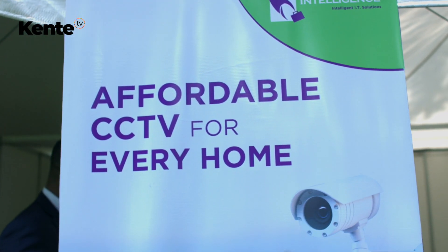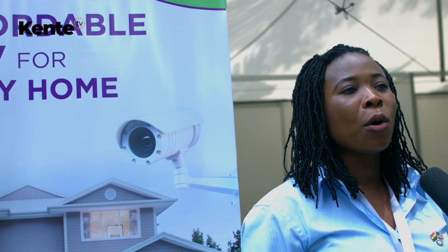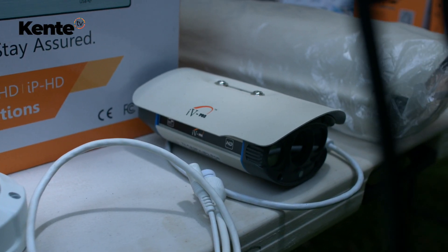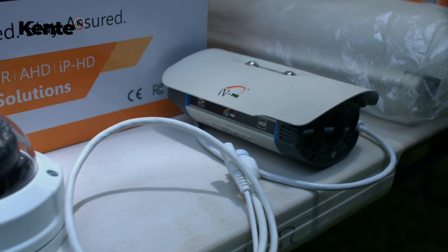My name is Evelyn Amwakunuyama. Our company's name is Growth Intelligence. We are into the sales of computers and accessories. We also have the security side of it, where we do CCTV cameras and installation. We have some of our products here — these are special cameras for number plates, these are outdoor cameras, and this is an indoor camera for your home, your living room, etc.